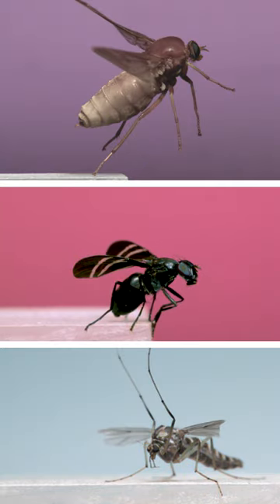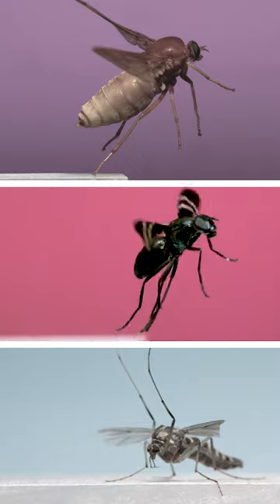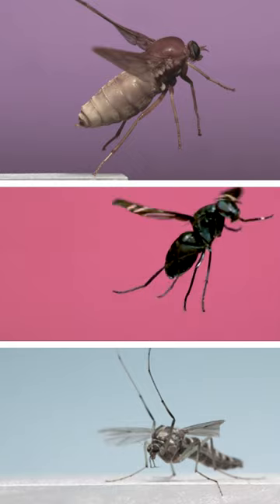Next in the middle is a black onion fly. It's a pretty common fly in the eastern U.S., and in its larval form is a pest of onion bulbs.